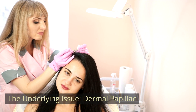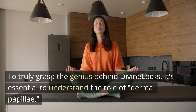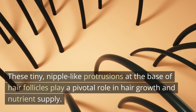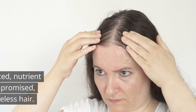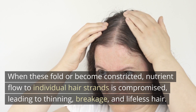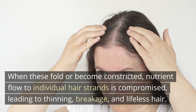The underlying issue: dermal papillae. To truly grasp the genius behind Divine Locks, it's essential to understand the role of dermal papillae. These tiny, nipple-like protrusions at the base of hair follicles play a pivotal role in hair growth and nutrient supply. When these fold or become constricted, nutrient flow to individual hair strands is compromised, leading to thinning, breakage, and lifeless hair.